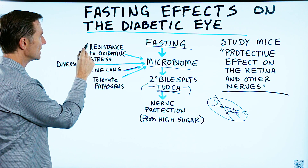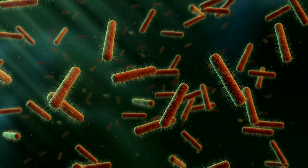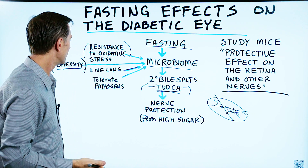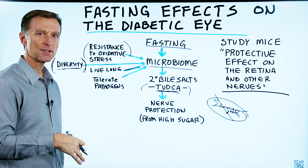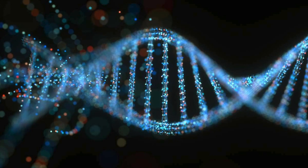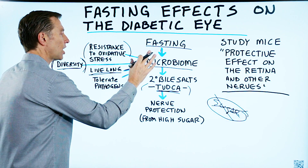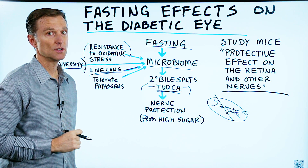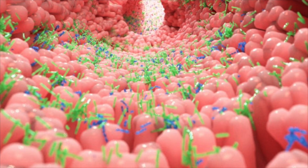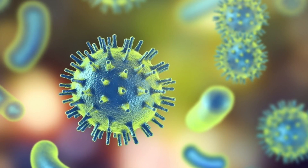They start to increase the resistance to oxidative stress. They start to diversify. They actually build up their community — they become stronger. You would think if you starve them, they would die off faster. No, they live longer. Because there are certain genes that kick in that are survival genes. And obviously they've been coping with starvation for a very, very long time, because they were here before us. They also found that they can tolerate pathogens better.